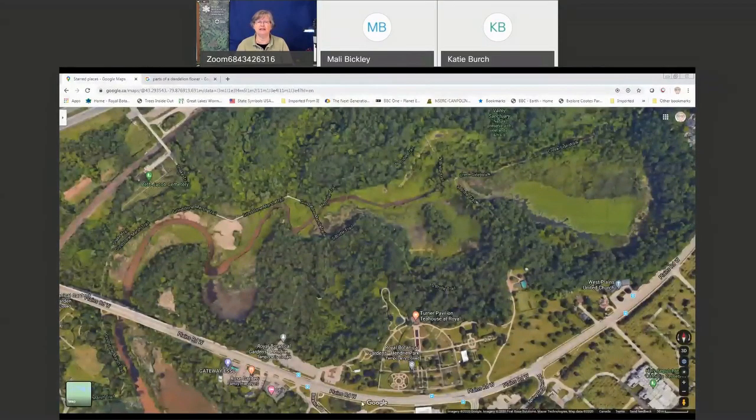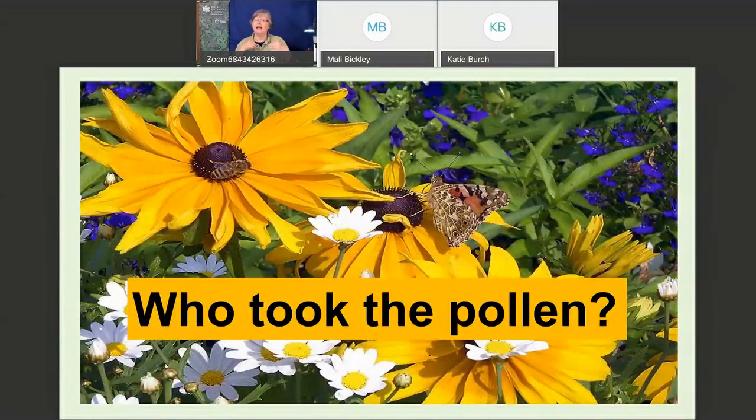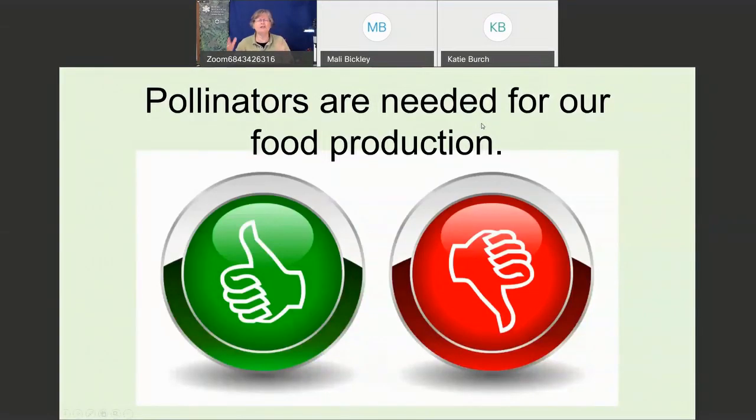So to get started, the issue is: who took the pollen? We're going to learn about the pollinators, learn about the flowers, and at the end we're going to play a matching game — 'who took the pollen?' Let's do a little true and false. Pollinators are needed for our food — is that true? Thumbs up or 'T' in the chat. Or is it false — 'F' in the chat. What do you think?